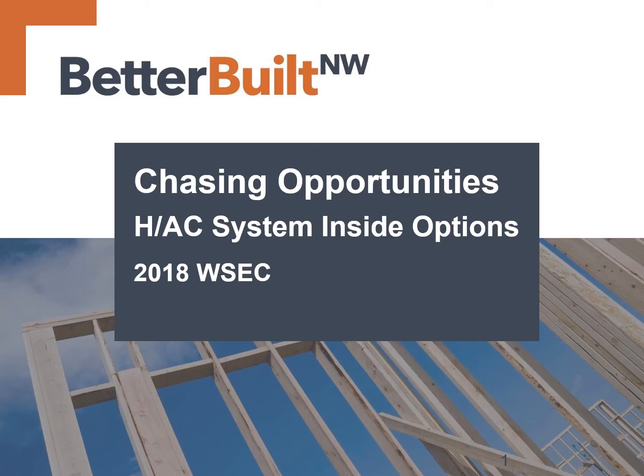Hello and welcome to this recorded presentation on Chasing Opportunities with the Washington State Energy Code. I'm your narrator Dan Wildenhouse with the Better Built Northwest program. In these presentations we'll dive into some techniques for meeting and exceeding code with various options from table 406.3 in the 2018 Washington State Energy Code. This session will focus on getting the heating and cooling systems and ductwork inside the conditioned volume of the home. Other modules will include building tight and ventilating right as well as advanced wall designs.